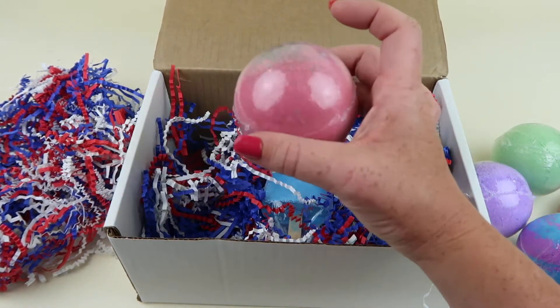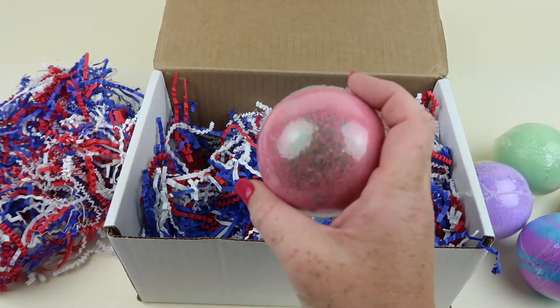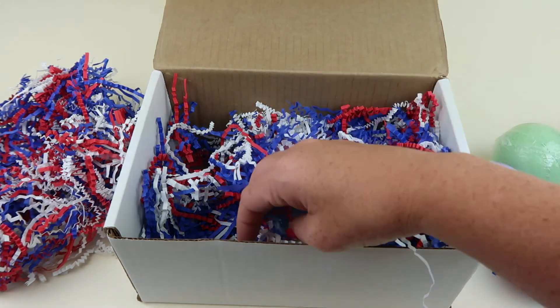This one is Watermelon — you either got a red or green one with glitter. It does smell like watermelon. I like that — very fresh for summer.